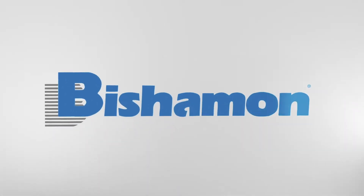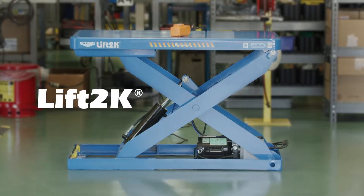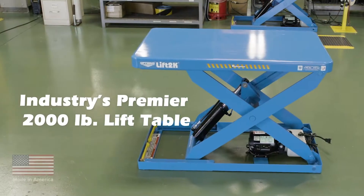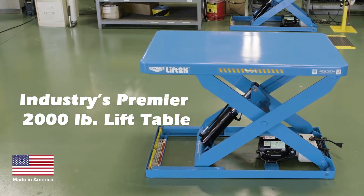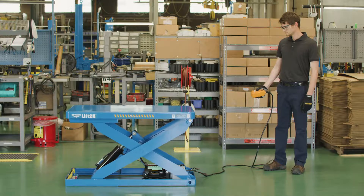Bishman Industries Corporation, known throughout the world as the industry leader in quality and innovation, presents the Bishman Optimus Lift 2K, the 2,000-pound capacity model in the Optimus series of lift tables. Bishman's Optimus lift tables are considered the premier product in the industry.